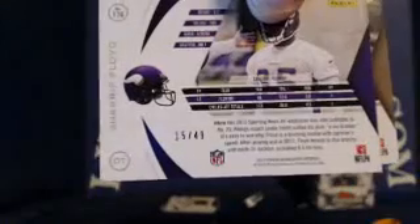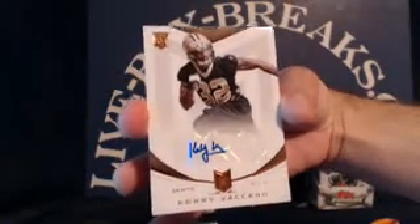Derrick Rogers rookie for the Bills, Rob Gronkowski, Marquez Colston, Christian Ponder, Sharifa Floyd — looks like a silver parallel, numbered 49, going to Eric P. And a rookie for the Saints, Kenny Vaccaro. Saints going to David H., numbered 375 out of 599.